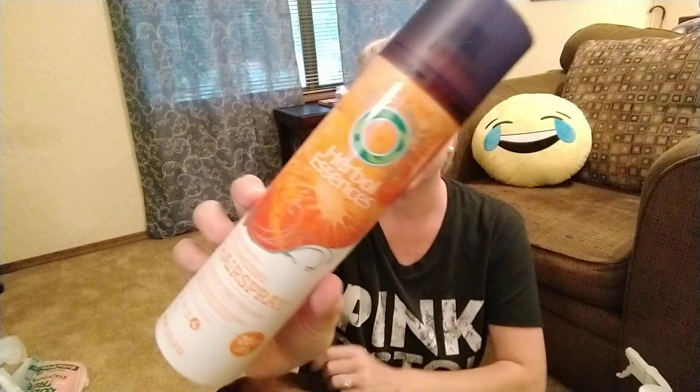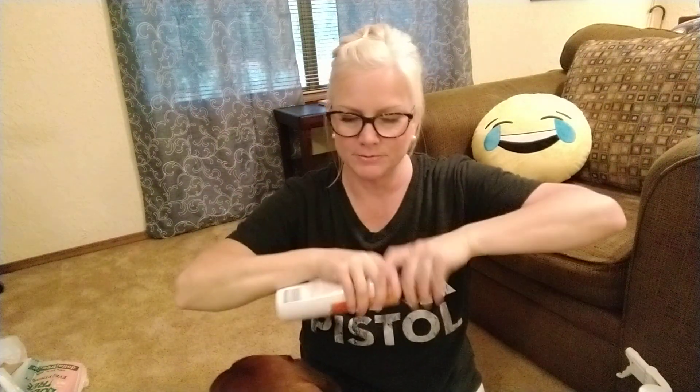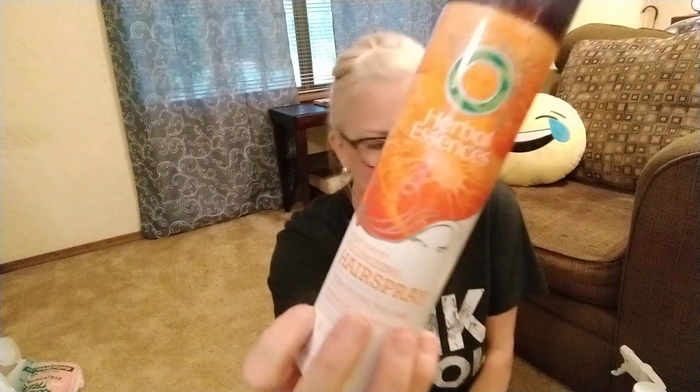I got Herbal Essence Body Envy Volumizing Hairspray. I'm normally a Suave girl but this smells so good and I really liked it, so I got some of that.